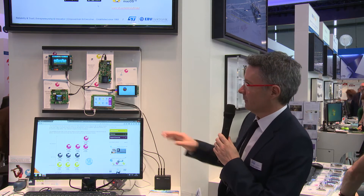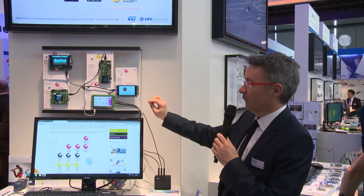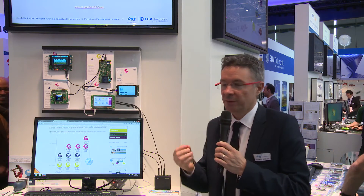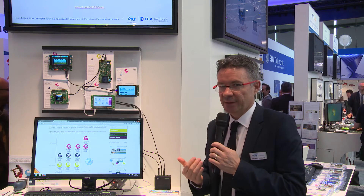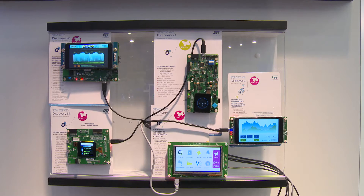You've got different solutions based on different microcontrollers: F7, F4, and even L4, which is a mix between ultra low power and display. The targeted market is obviously wearables, where you can mix a very nice display while saving energy at the same time. Here you have different graphics interfaces and can handle different types of things.